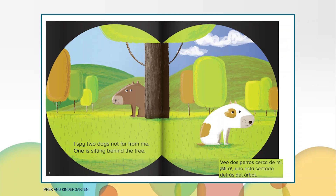I spy two dogs not far from me. One is sitting behind the tree. Which dog is behind the tree? Right, the brown dog is behind the tree.